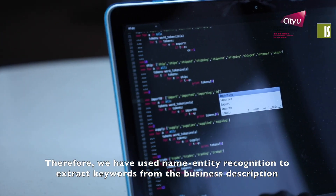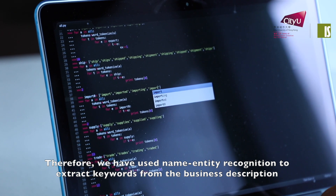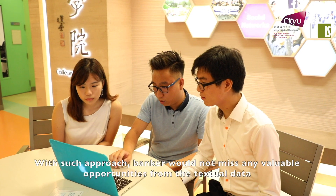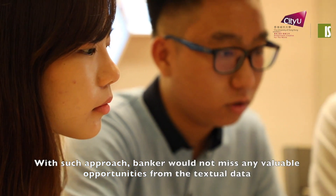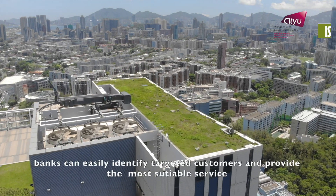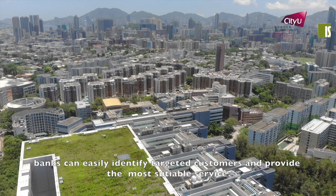Therefore, we have used Named Entity Recognition to extract keywords from the business description, so as to classify them into different target groups. With such an approach, bankers would not miss any valuable opportunities from the textual data. By using the Commercial Banker Insights Engine, banks can easily identify targeted customers and provide the most suitable service.